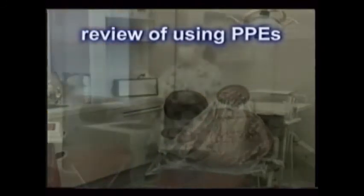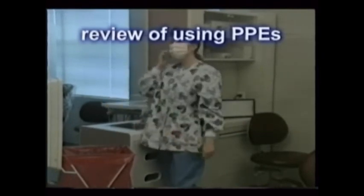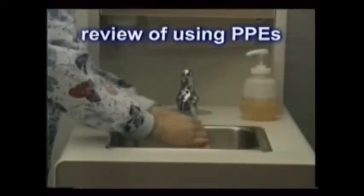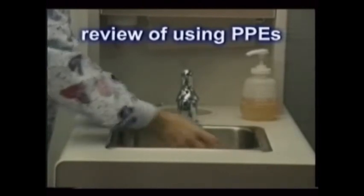When a patient's care is completed, remove the gloves as described earlier. Next, remove your face mask or face shield. Dismiss the patient. And finally, wash your hands properly. It's all that simple.